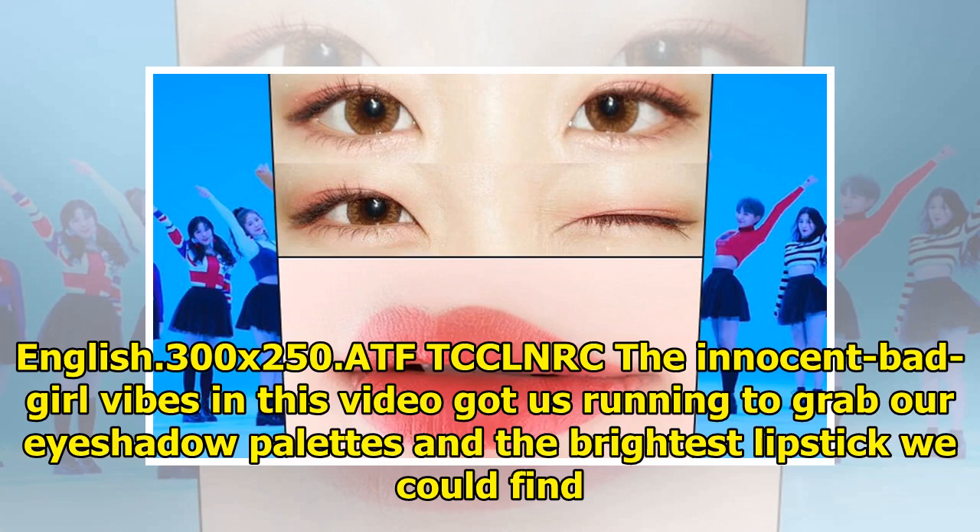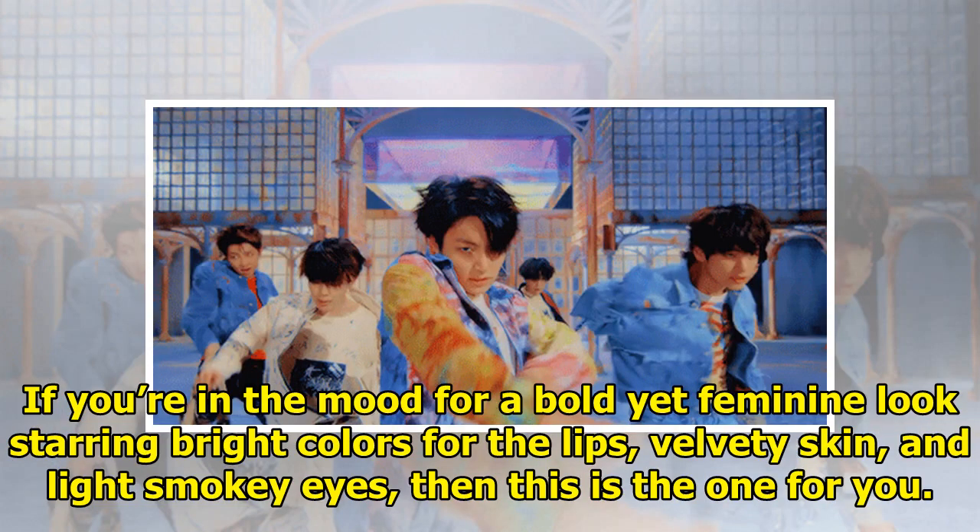The innocent bad girl vibes in this video got us running to grab our eyeshadow palettes and the brightest lipstick we could find. If you're in the mood for a bold yet feminine look starring bright colors for the lips, velvety skin, and light smoky eyes, then this is the one for you.